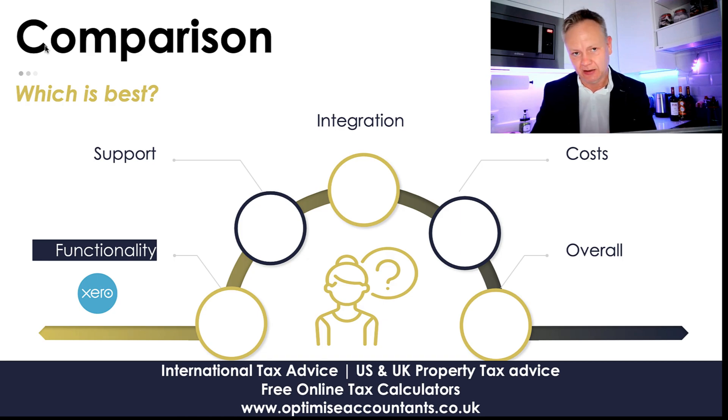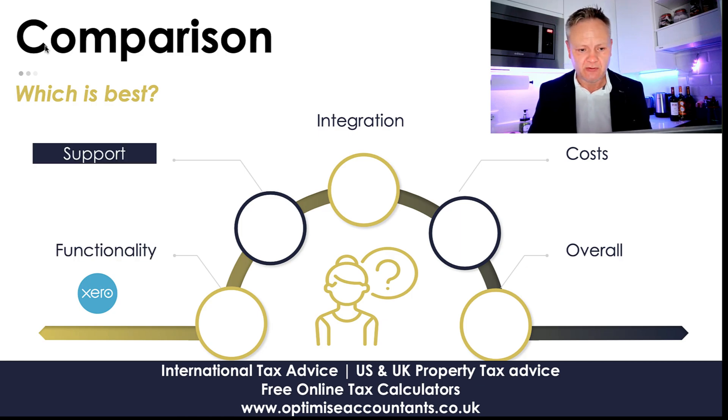I've used all three systems and none of them are really terrible. But if I'm totally honest, I think QuickBooks is so clumsy that I prefer Xero and FreeAgent all day long. That's just my opinion though — I'd be interested to see what you think.